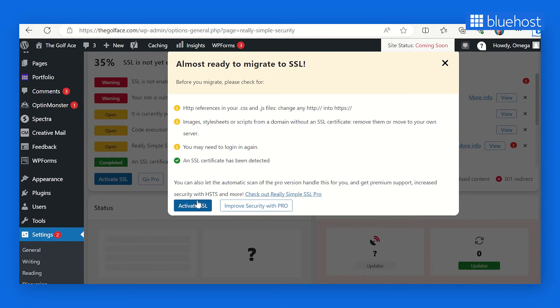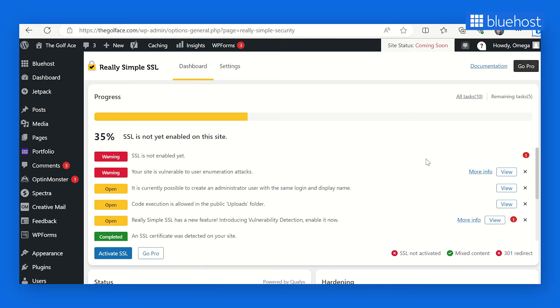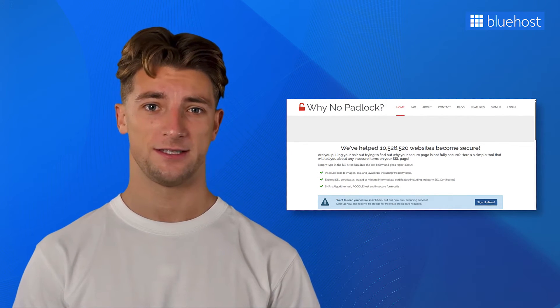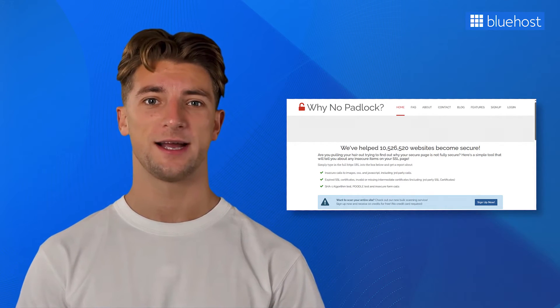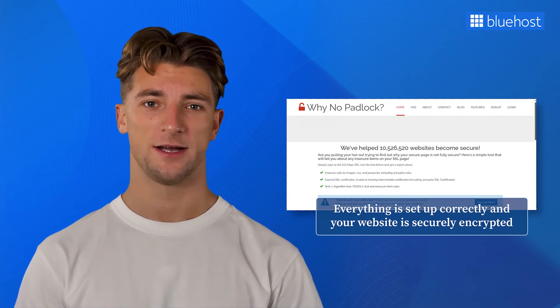With just a few clicks, your website will be accessible via HTTPS, giving your users peace of mind. While the plugin aims to smooth the process, occasional conflicts or issues may arise during configuration. If you encounter any problems, check out the plugin's support documentation or forums for troubleshooting. Another important step is testing your SSL certificate installation and HTTPS configuration using online tools like SSL Labs or Winno Padlock. These tools will help you ensure everything is set up correctly and your website is securely encrypted.